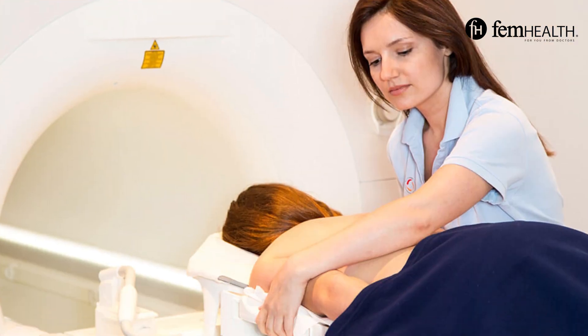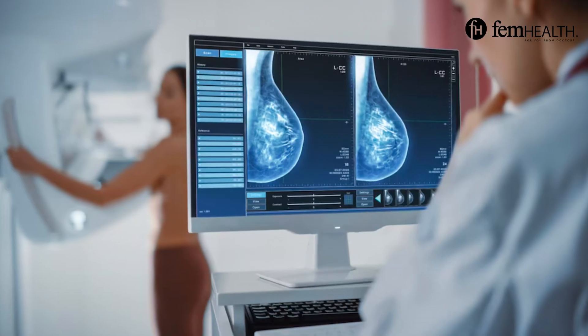So the question we often get is, are breast MRIs better than mammograms at detecting breast cancer? The short answer is yes. So then why wouldn't we do them on everyone? Let's talk about it.